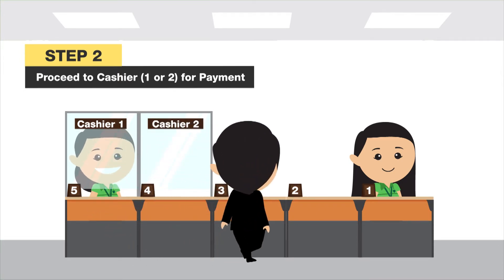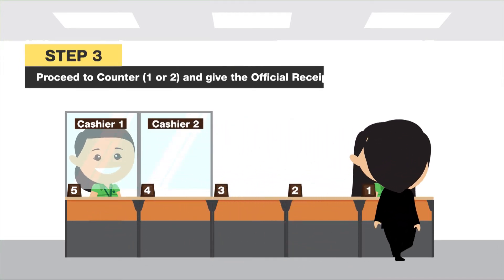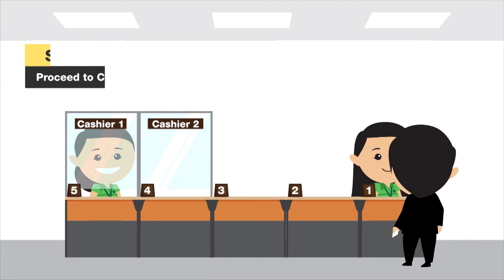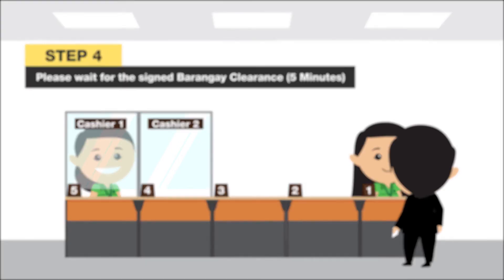Step 3: Proceed to counter 1 or 2 and give the official receipt. Step 4: Wait for the signed Barangay clearance for a maximum of 5 minutes.